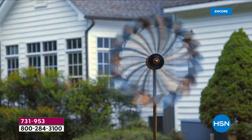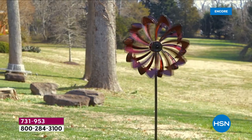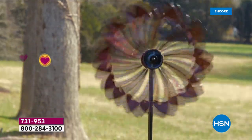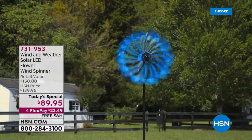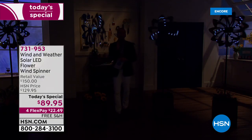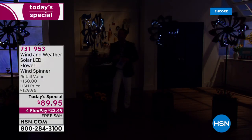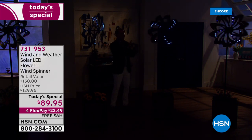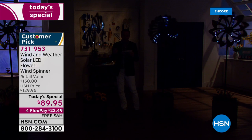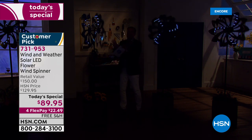About this time last year, maybe even to the very day, we launched a today's special just like this one on a beautiful solar LED flower wind spinner that stands over six feet tall, and it sold out in record time. Welcome to the light show — this is a special solar wind spinner. When dusk falls, when the sun goes down, the lights will automatically come on. These are LEDs. Last year there were 24 LEDs; this year there are 32 LEDs.